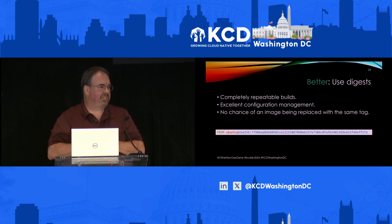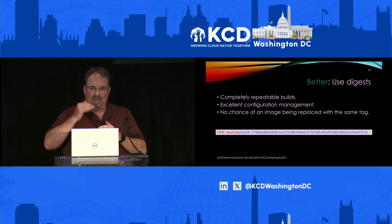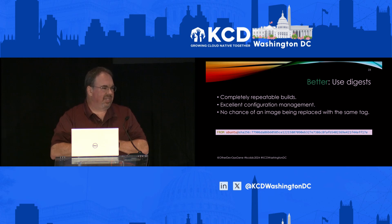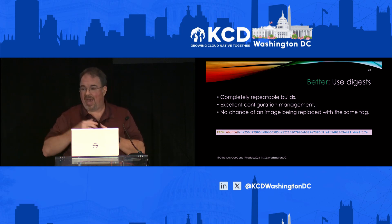They put in some special code that had a very specific line that said: if you're coming from this domain, go ahead and steal secrets — or whatever it was. They waited until they saw that the company had taken the latest version, then went back and put in a new version that didn't have the vulnerable code in it so that nobody else would see it — and nobody noticed.